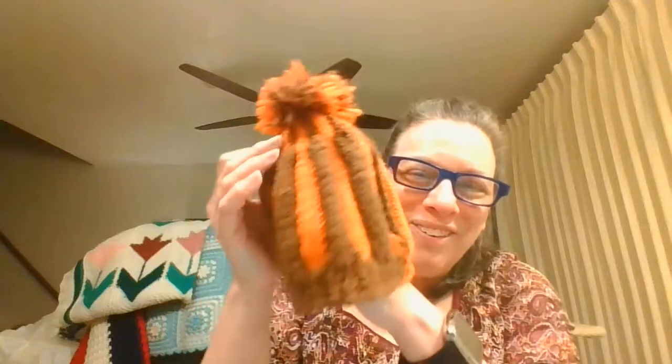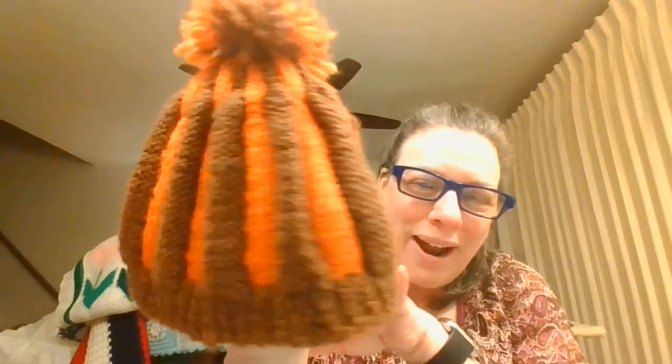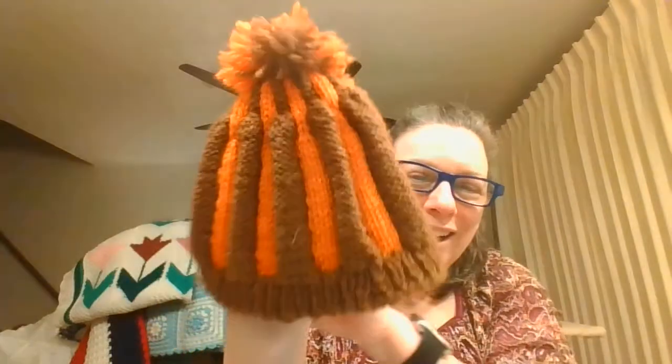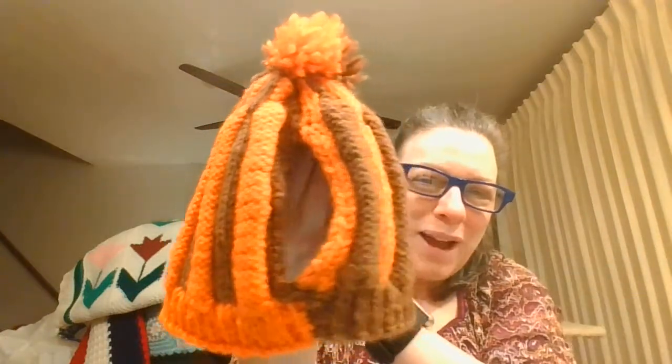In the last video I showed an afghan that was made by my grandmother-in-law — she was my grandmother by marriage. This is another item that she made: it is a teapot cozy. For all the boho people, it's got the great brown and orange with a pom-pom on top. The other side is the opposite — orange on the outer and brown on the inside — and it has holes for the spout and the handle.